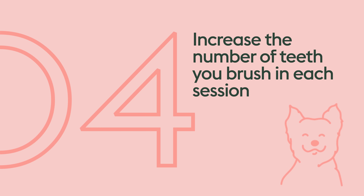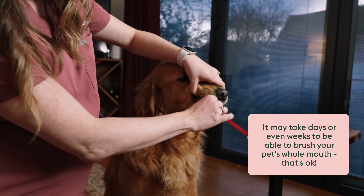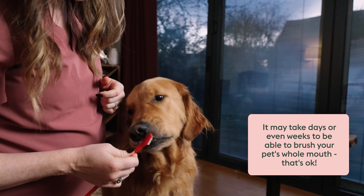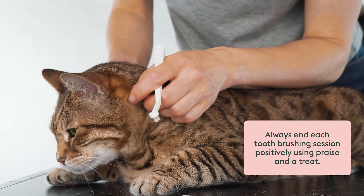Gradually increase the number of teeth you brush and the duration of each session, until you can brush all of the teeth in your pet's mouth in one go. This may take several days or weeks depending on your pet's tolerance and cooperation, and that is okay. Make sure you end each session on a positive note and reward your pet with a treat or praise.